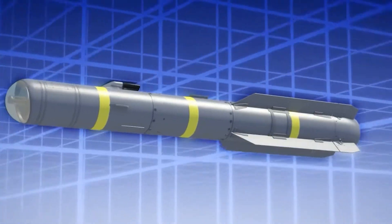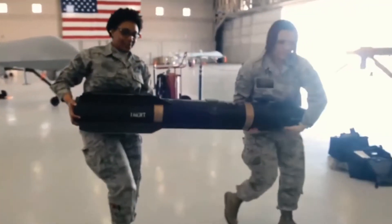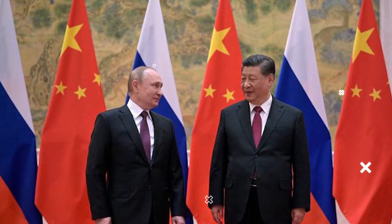The AGM-179 will replace the Hellfire missile, as full-rate production has been approved by the U.S. military. It is unclear how well it will perform in an era of great power competition, with Russia and China challenging U.S. military dominance.